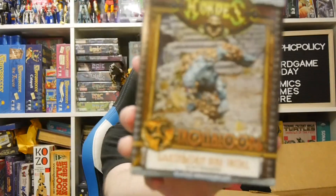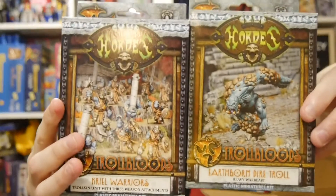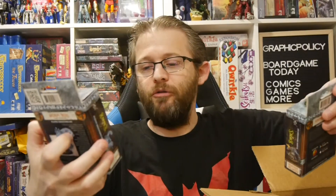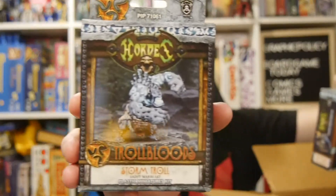We've got the Earthborn Dire Troll — let's get a close look at that one. Then we got two more actual units: the Trollbloods Storm Troll and the Trollbloods Northkin Fire Eaters.